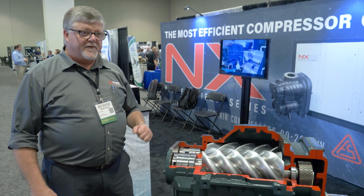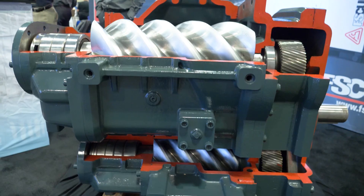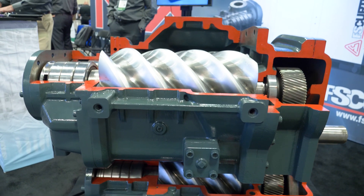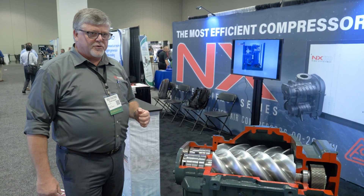It's our premium efficiency two-stage fixed-speed oil-flooded rotary screw air compressor. This is approximately a 200 horsepower rotary screw air end. It's only one piece of the complete package, which you can see in the picture back there.